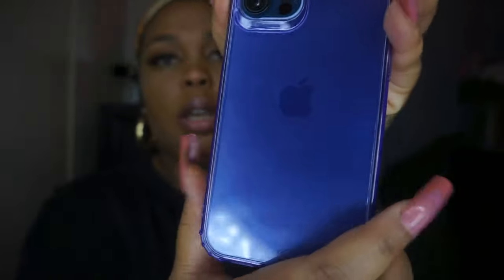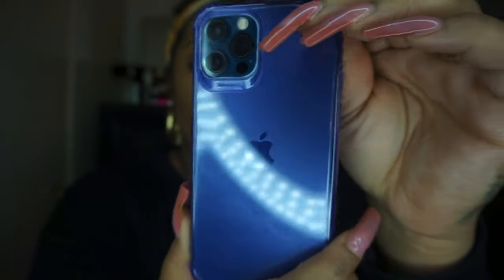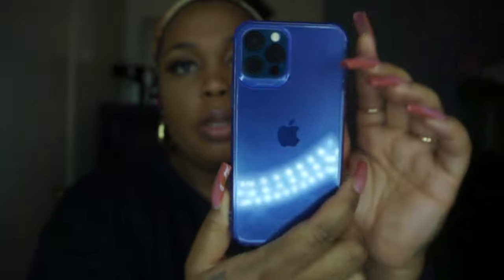Let's get started with this first case — this one is the solid clear iPhone case. Let me go ahead and take this case off my phone first. It comes like this, and I'm just going to pop it on. This is how the phone case looks — it's in like a purple color, really cute. This one was a dollar thirty-seven with a coupon applied; original price was a dollar fifty.